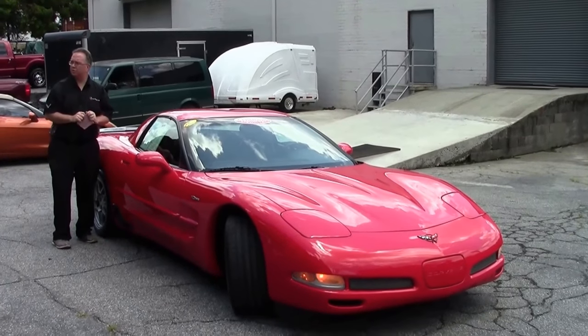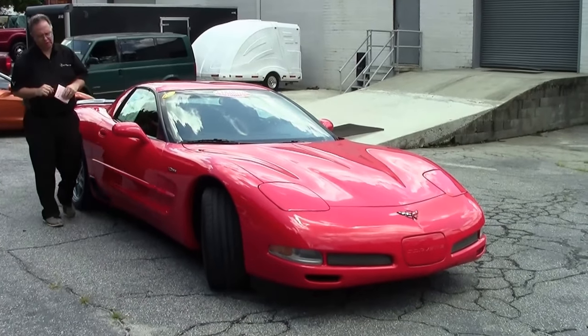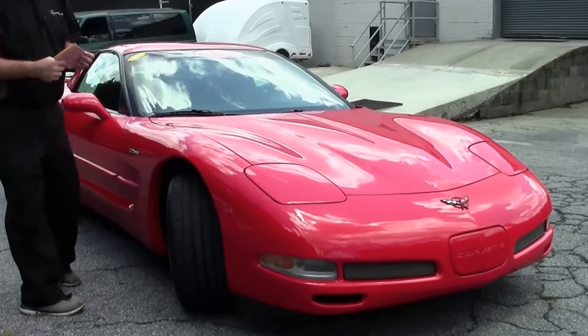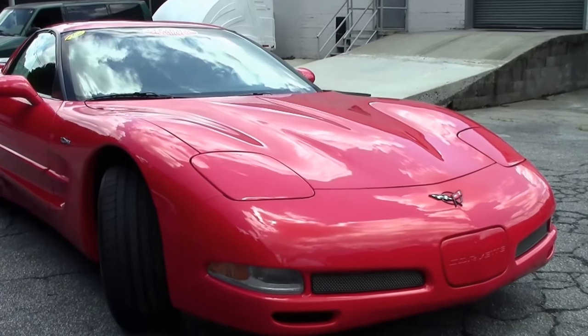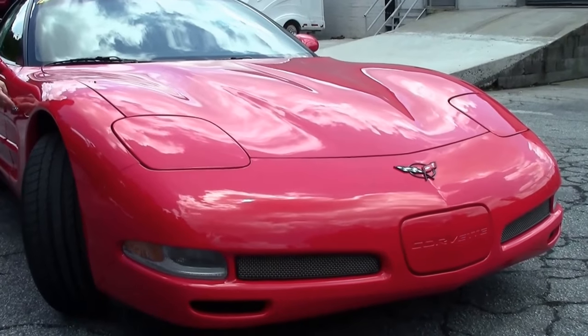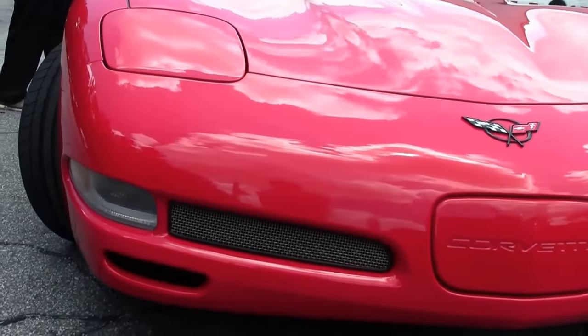We're going to start out today with a beautiful 2001 Z06. I'm going to go into a little bit of history for you. The precursor was the FRC, or Fixed Roof Coupe, which started in 1999 and 2000. In 2001 they started badging back to the Z06, commemorating the 1963 race car.